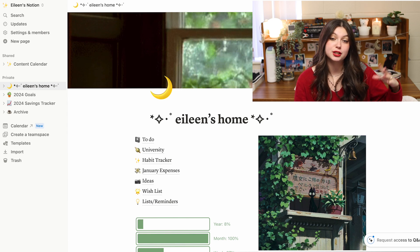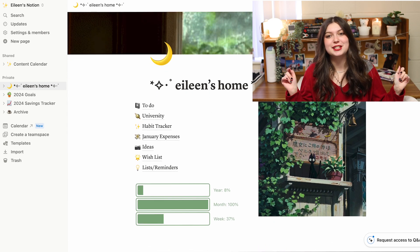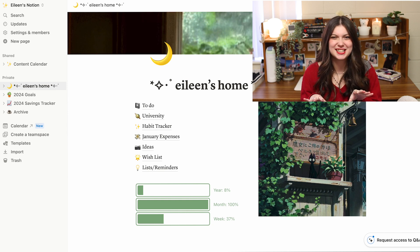I leave the stuff on the sidebar to be more things I look at yearly or not as often. On this homepage I just have my name and some little emojis, and I believe this picture is from Kiki's Delivery Service. I also have a little widget which I really love — it basically counts down the year, the month, and the week, and I find it helps me think about where I am in terms of my goals because time just gets lost a lot. I found this widget just by Googling 'Notion widgets' and then copying a link.